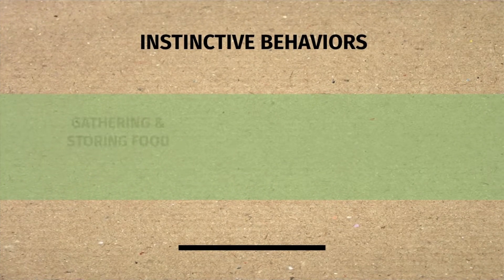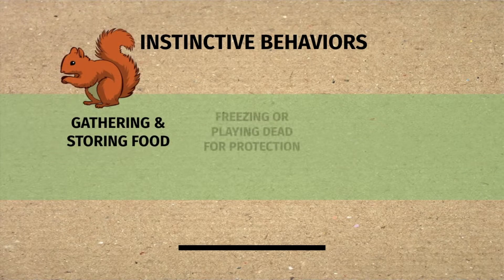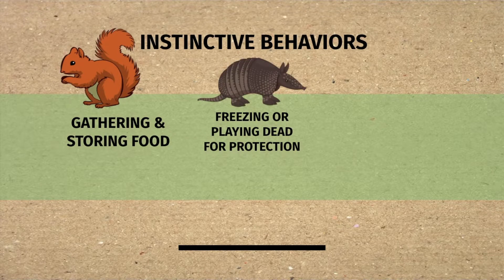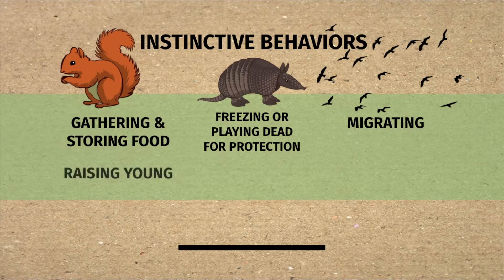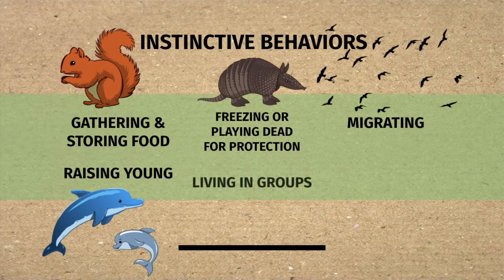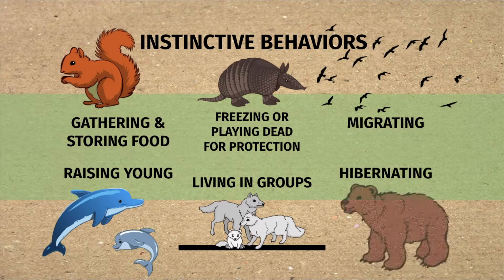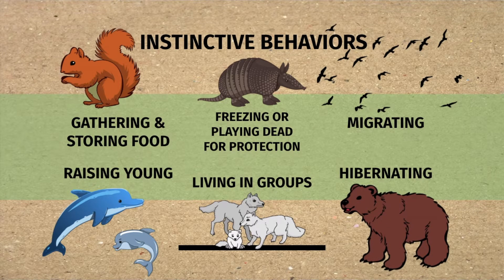Instinctive behaviors include gathering and storing food, freezing or playing dead for protection, migrating, raising young, living in groups, and hibernating — all examples of instinctive behaviors.